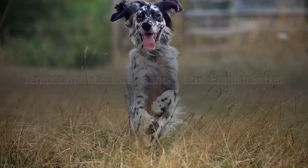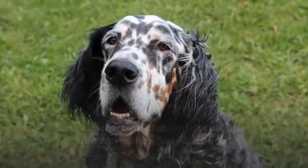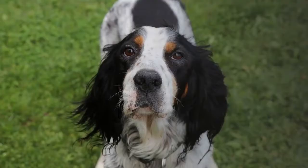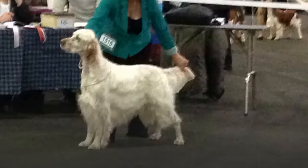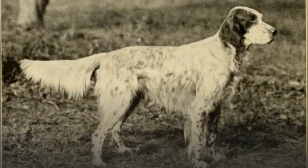Temperament and intelligence of the English Setter: they are smart, playful, and devoted dogs that can make good watchdogs but are friendly with strangers once introduced. The English Setter will not do well in an apartment and requires a house with a fenced backyard. Because they were bred to be hunting dogs, leaving them alone with smaller animals or birds is risky as they might follow their instincts. The English Setter makes a fantastic family pet and gets along very well with children as they are very patient and tolerant.